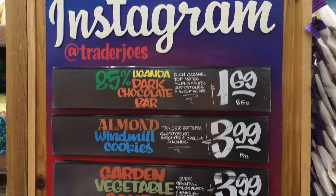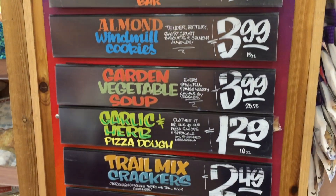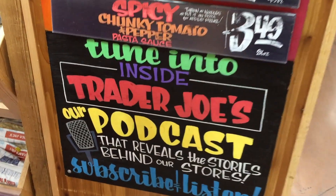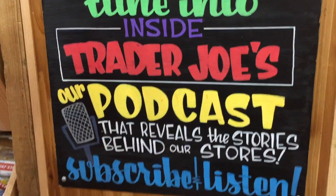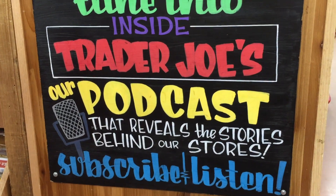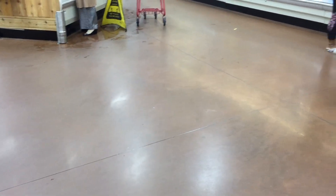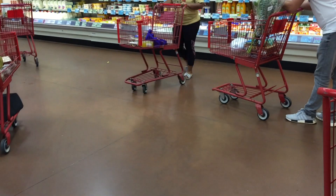Do you follow Trader Joe's on Instagram? Apparently these are all of the products they're highlighting this week. Wait — Trader Joe's has a podcast? Is Joe the host? I'm sad — this big empty space is normally where the Jingle Jangle is, where all the holiday assortments are. I wonder if it's coming.